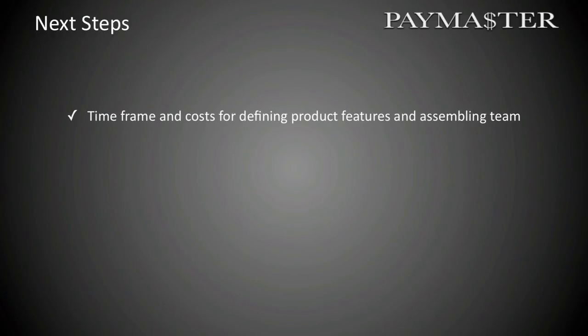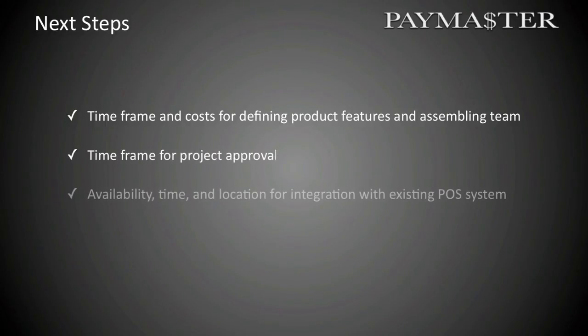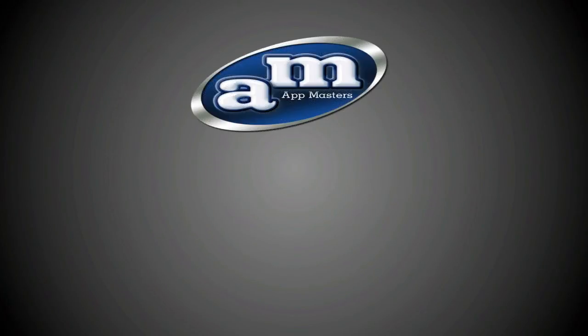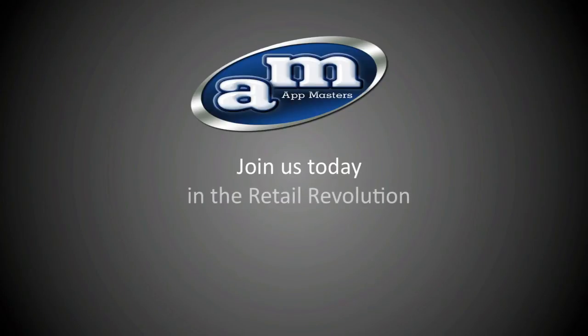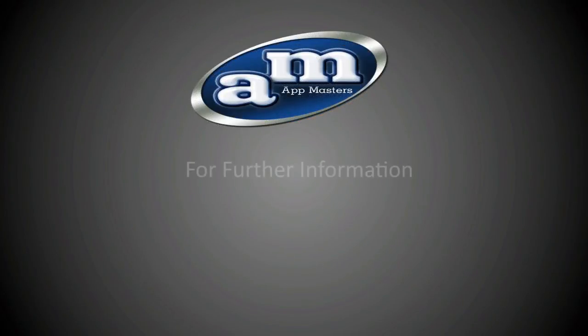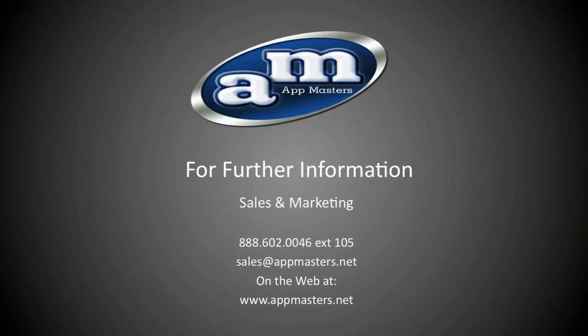So let's establish the next steps: time frame and costs for defining product features and assembling the team, time frame for project approval, availability, time, and location for integration with the existing POS system, set date for alpha and beta installations and training, and set date for expanded installations and training. So what are you waiting for? Join us today in the retail revolution with Paymaster, the complete mobile POS solution. For further information, please contact one of our sales professionals at 888-602-0046, extension 105, by email at sales@appmasters.net, or on the web at www.appmasters.net.